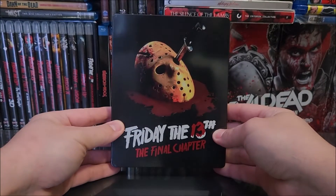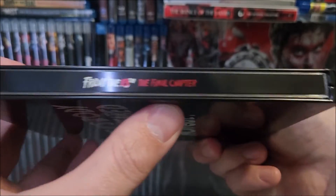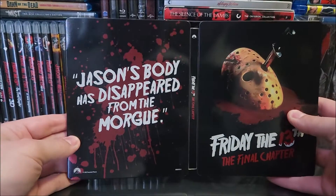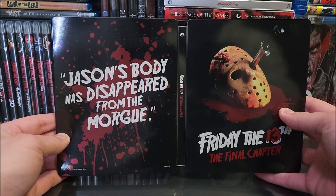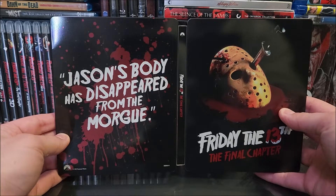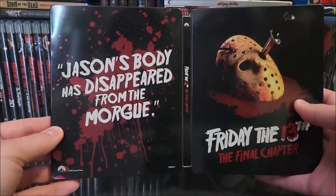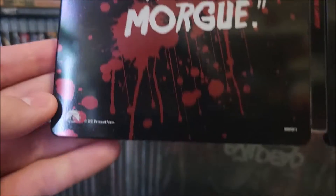With that chrome-ish red in there — very cool. On the spine you get the title with the Paramount logo at the top. On the back you have a quote: 'Jason's body has disappeared from the morgue.' I believe that's a quote from Rob Dyer — I think. I'm not too sure who picks these quotes, but they could have picked a better one. We do have some little dents on the side.